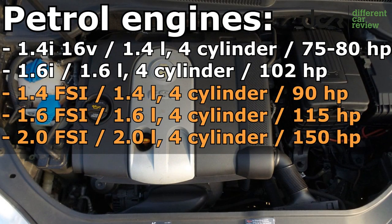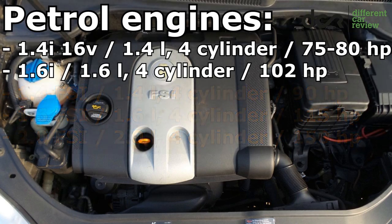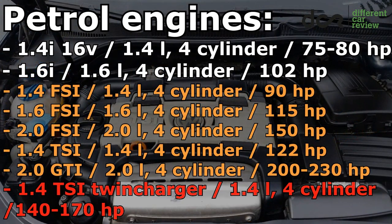All the petrol engines with FSI direct injection can often have problems with the injectors and carbon build-up, mainly because of cheaper fuel, so you have to use more expensive premium fuel in these engines. They can also have problems with the timing chain, mainly the 1.4 liter and the 1.6 liter, but sometimes even the 2 liter FSI engine. The newer 1.4 liter and 2 liter turbocharged engines can have problems with the turbocharger, injectors, carbon build-up, and the timing chain.